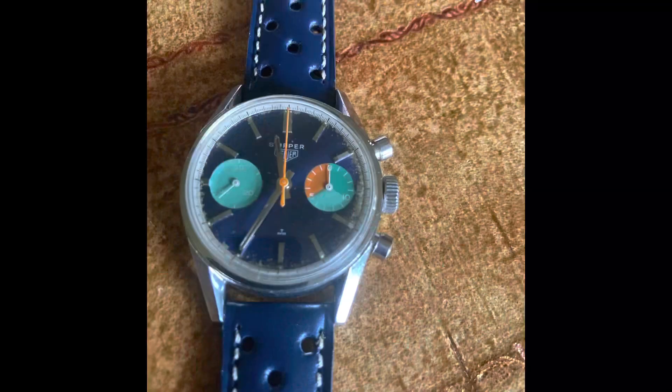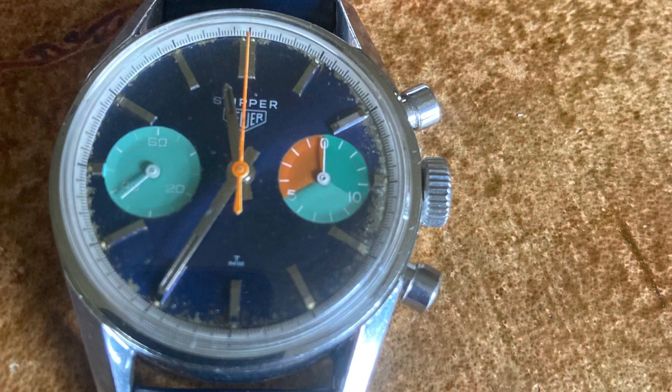If you love your vintage Heuer watches like I do, just take a look at this. This is the finished product — the late 1960s Heuer Carrera Skipper, known as the Skipper Rarer. What a name, what a rare watch.